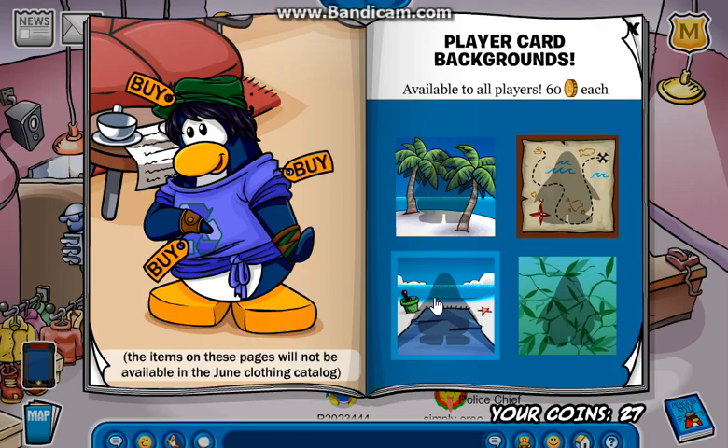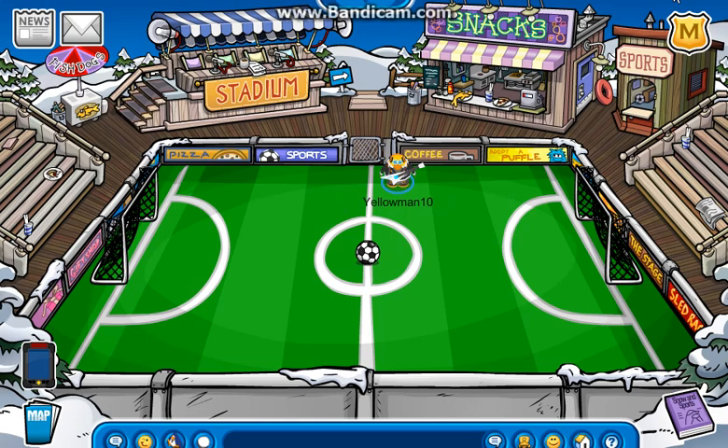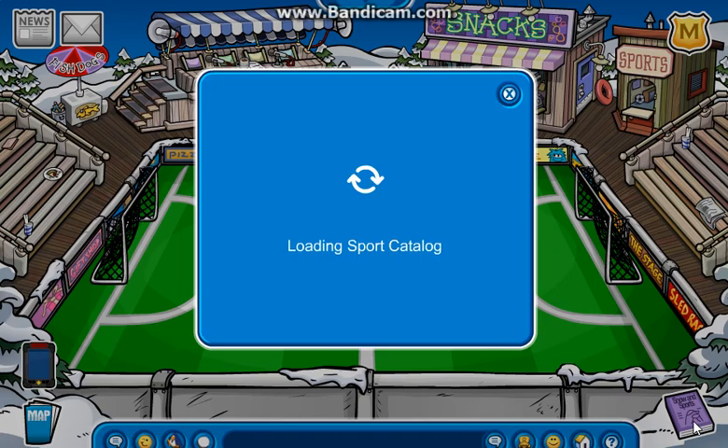Now it's time to showcase the Sports catalog — I almost said Penguin Style again. Here we are at the Stadium and I'm actually the only one here, which is surprising. Let's open up the Sports catalog. I have to look for the cheats because I don't know where any of them are.